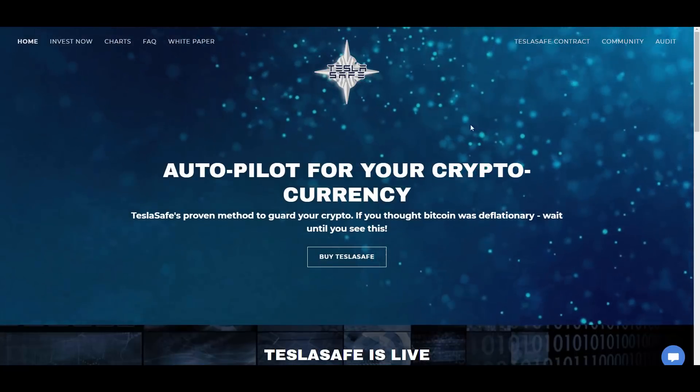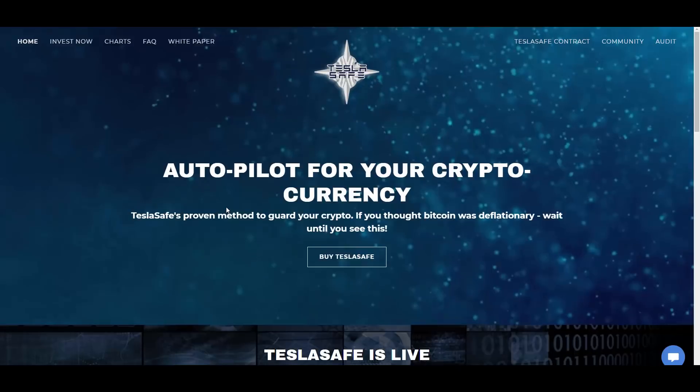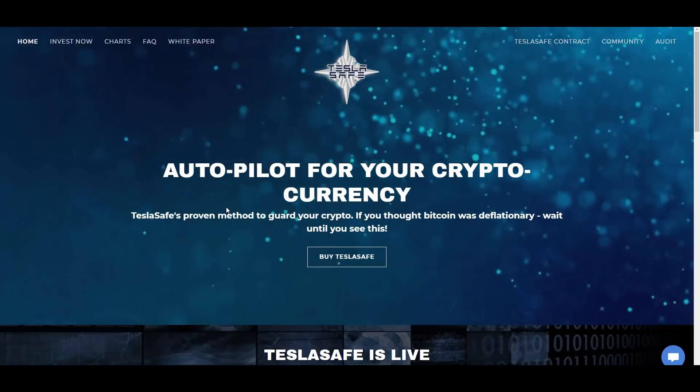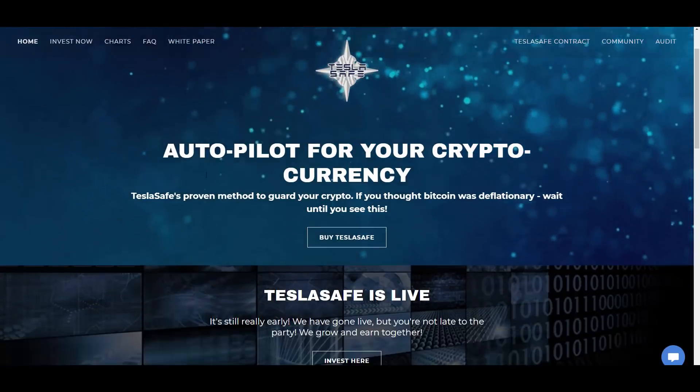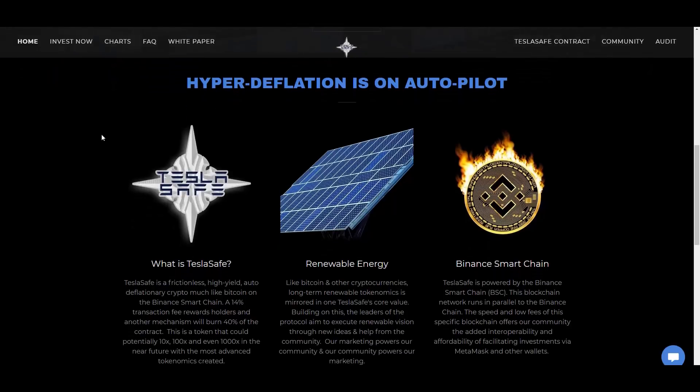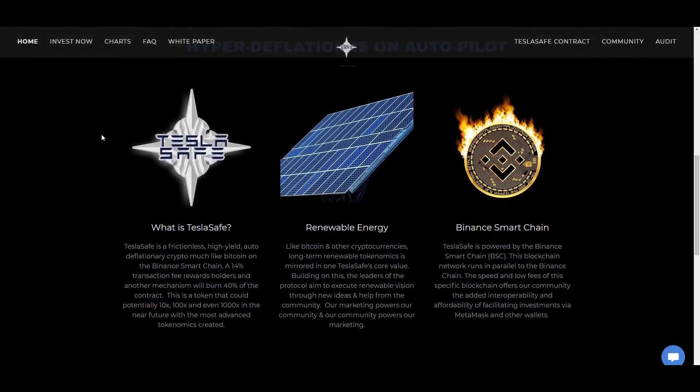TeslaSafe is described as an autopilot for your cryptocurrency — a proven method to guard your crypto. If you thought Bitcoin was deflationary, wait until you see this. TeslaSafe is live and held a pre-sale that sold out quite fast. It is a frictionless, high-yield, auto-deflationary crypto on the BSC with a 14% transaction fee that rewards holders, and another mechanism will burn 40% of the contract.